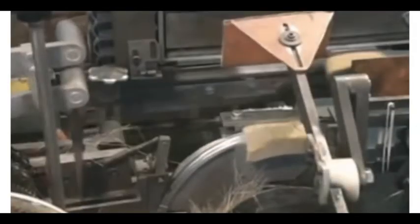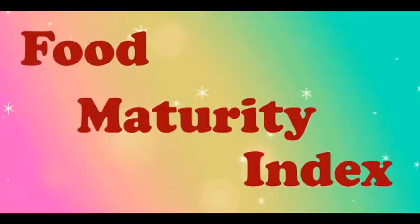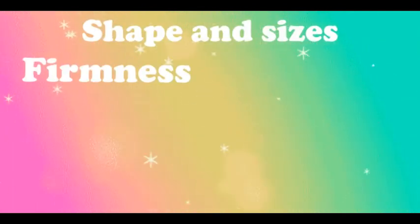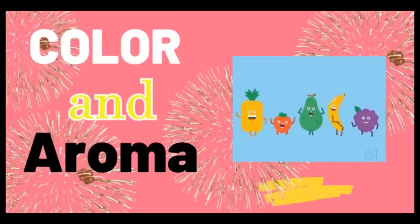To help farmers and food manufacturers, there are characteristics of fruits that we can use to determine their maturity, and it is called food maturity index. Examples of food maturity indices are shape and size, firmness, moisture content, oil content, starch content, and acidity. But in this video, we are going to discuss the most common, most practical, and arguably the most reliable food maturity index: color and aroma.